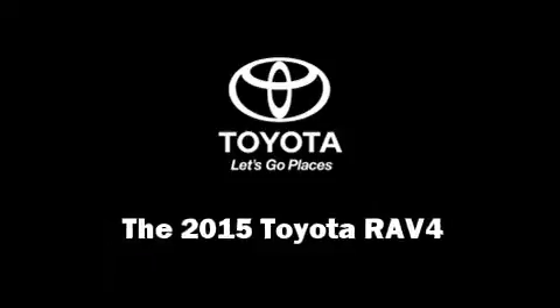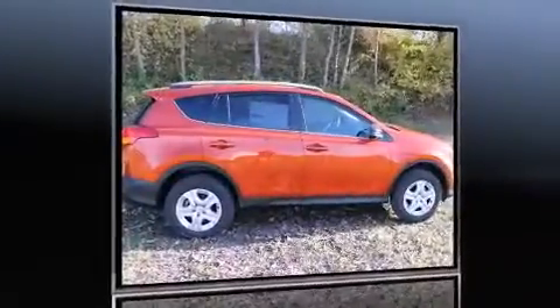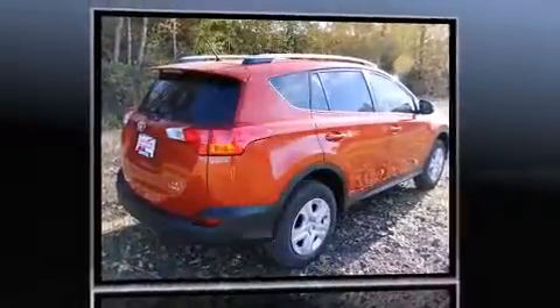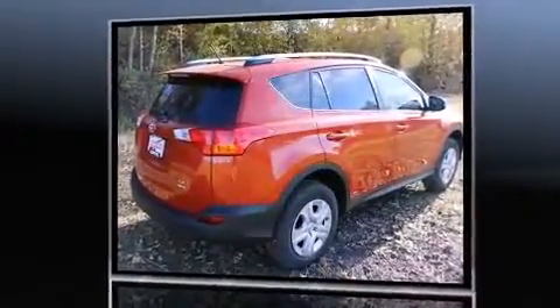The 2015 Toyota RAV4. Under the hood, you'll find a four-cylinder engine with more than 170 horsepower, providing a smooth and predictable driving experience.